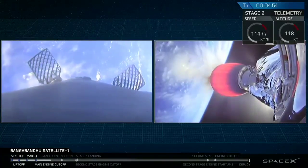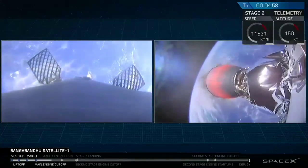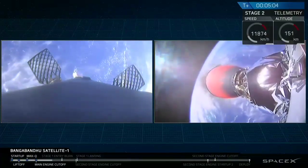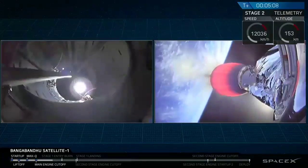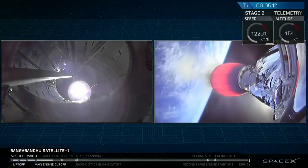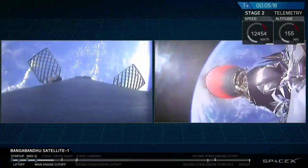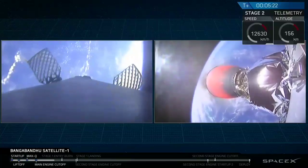You can see brief flashes of those cold gas thrusters as they provide additional control authority for that first stage. On the right-hand side of your screen is a camera mounted at the very bottom of the second stage looking down towards the Merlin vacuum nozzle. At the very other end of that stage is the Bangabandhu Satellite 1. Right now that Merlin vacuum engine is glowing red hot with those exhaust gases as it propels Bangabandhu Satellite 1 into its final geostationary transfer orbit.